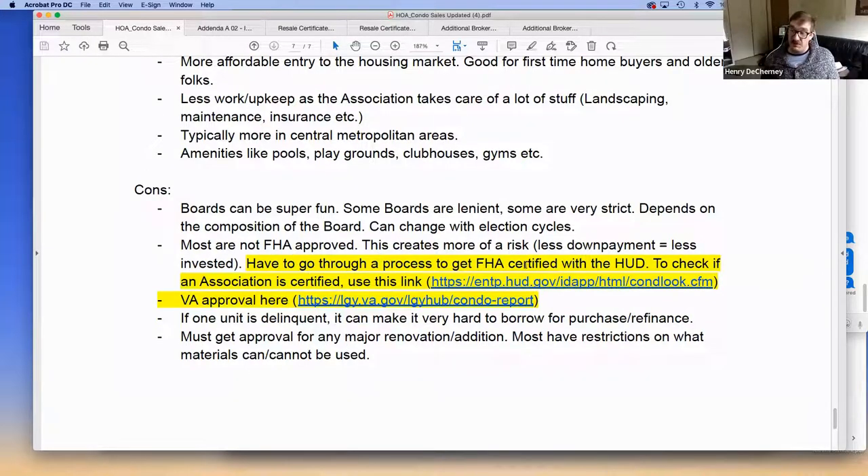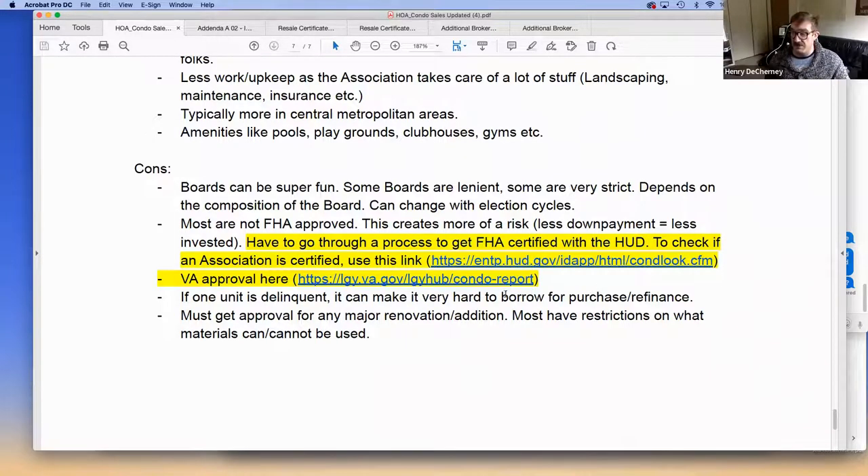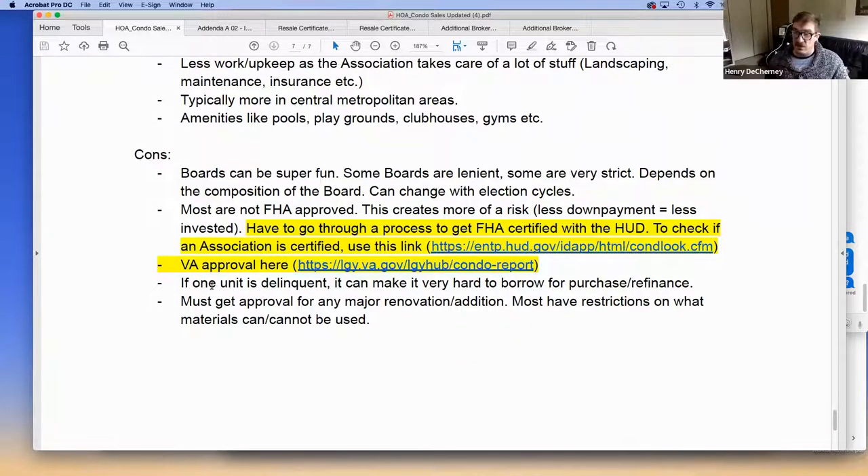Most condos are not FHA approved because associations often don't want FHA buyers — the reasoning being that less down payment means less investment in the community. There are two websites — HUD and the VA — where you can check if an association is FHA or VA approved. If even one unit is delinquent, it can make it very hard for someone to purchase or refinance. And if you want to do major renovations, even interior work requires board approval, with restrictions on materials, colors, and exterior items like garden decor.